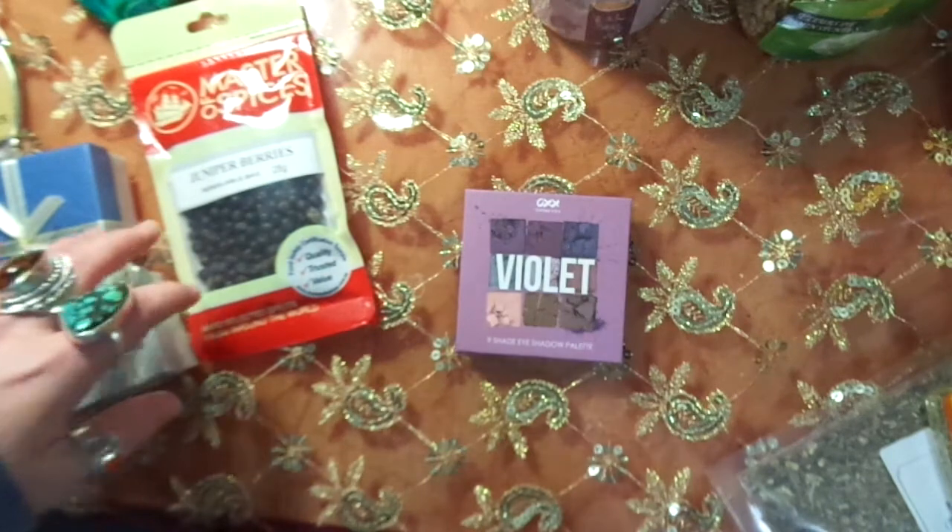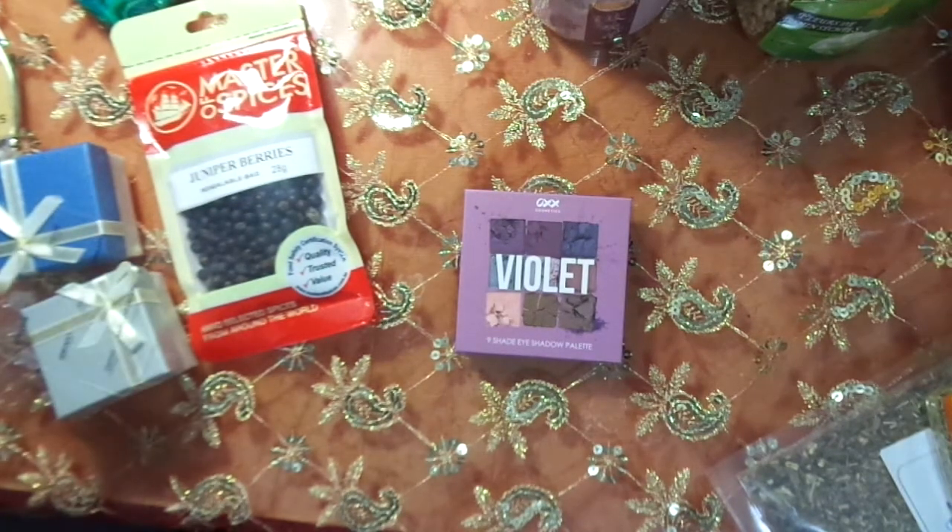Anyway, this is my haul! Hopefully you guys like it — let me know what you think and I will talk to you guys later. Bye!